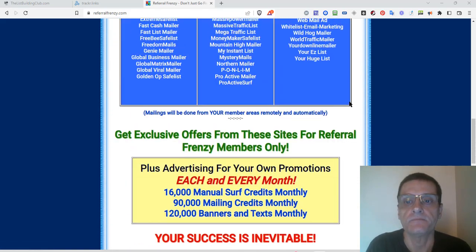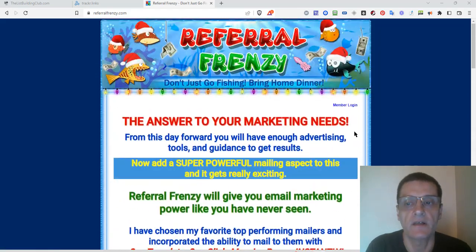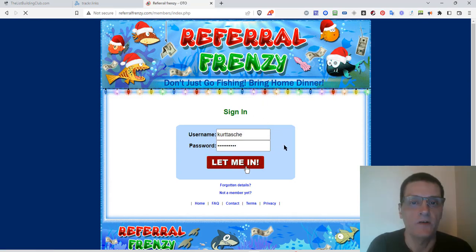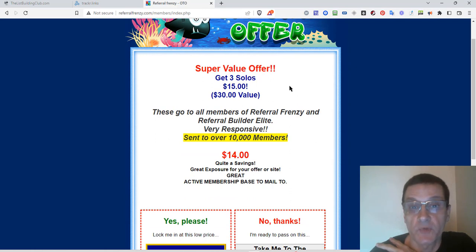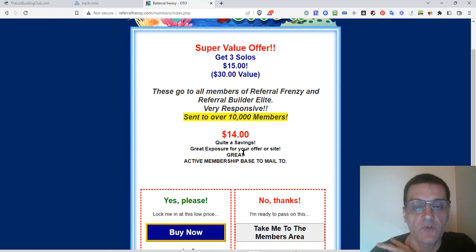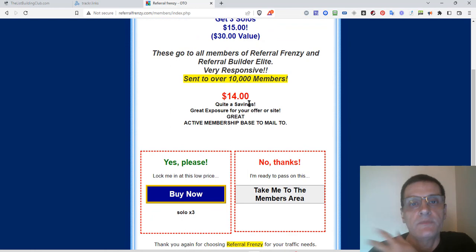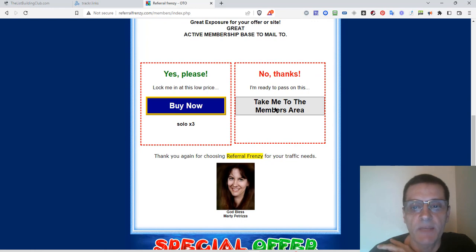I'm going to go ahead and log myself in. Once we log in, I'm already active — I have a subscription. What it's going to do is show me a special offer for solo ads. You can actually purchase them here, and pretty much every time you log in it's going to give you this offer — three solos for at least $14. Pretty good offer. If you want to take it up, go ahead; if not, just click to go to the members area.